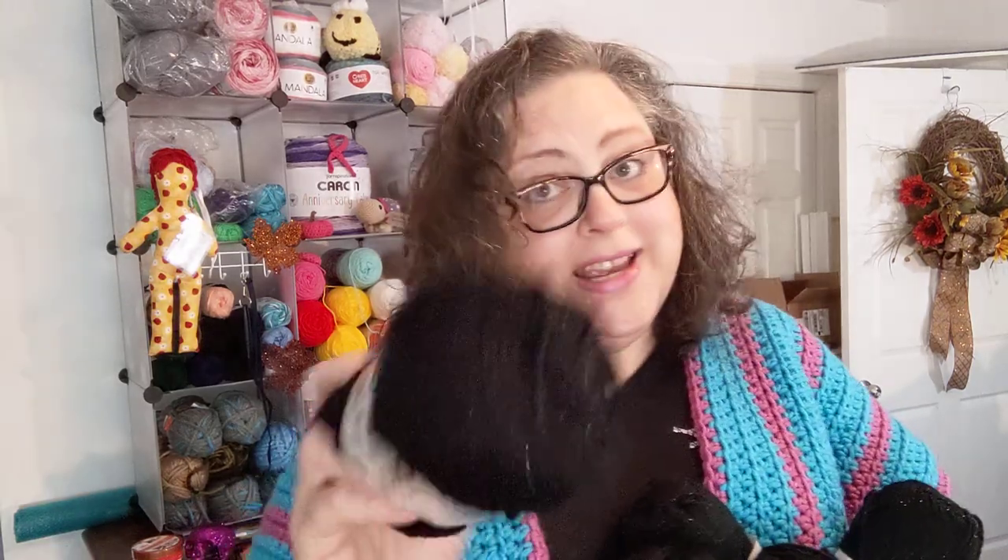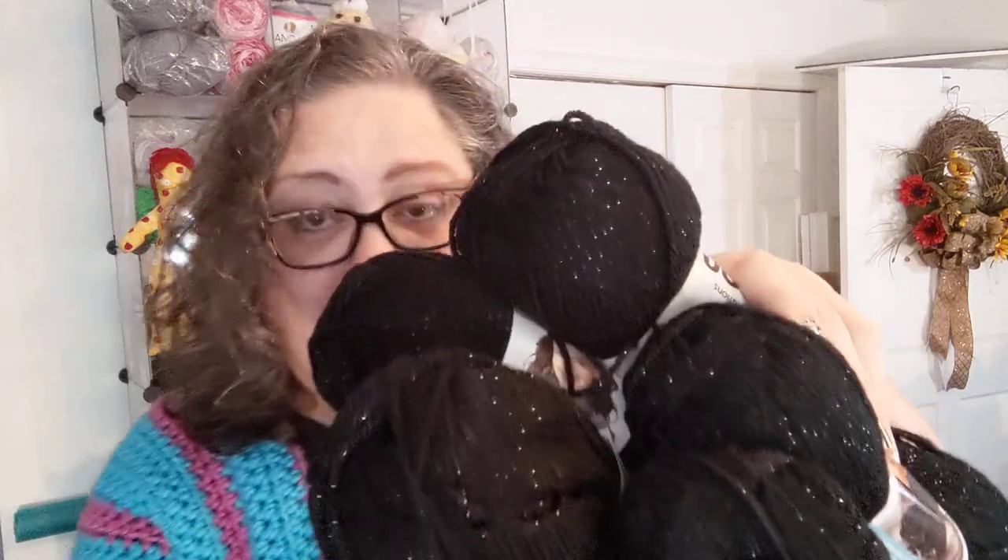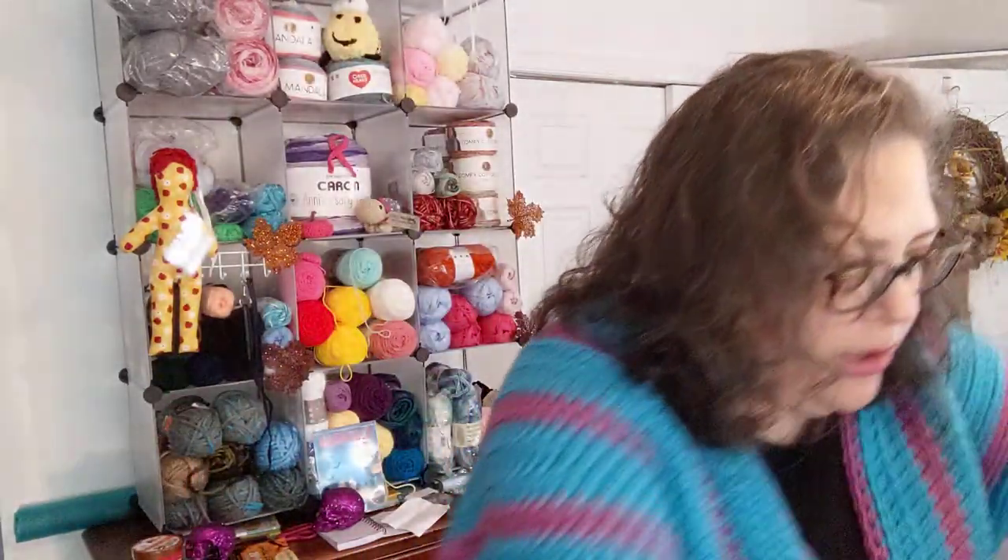Look at that — there's sparkle! This is Caron Simply Soft Party, all in the colorway Black Sparkle. And yes, that is black and that is sparkle, and it is really soft too. These are a four medium weight, 99% acrylic, 1% metallic, 85 grams, 150 meters. I think I'll have enough to do some stuff with five of these.